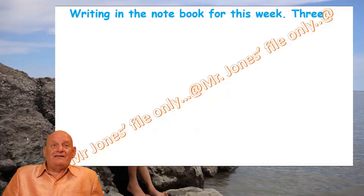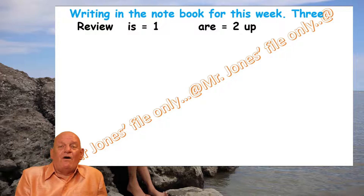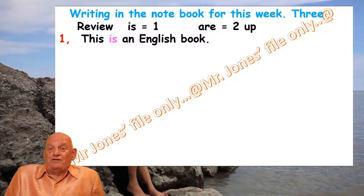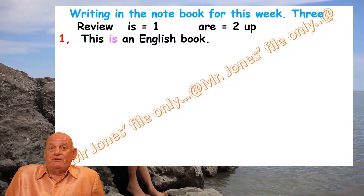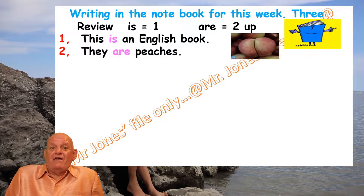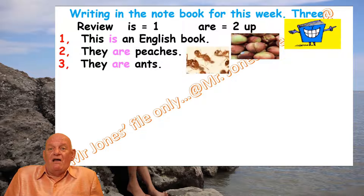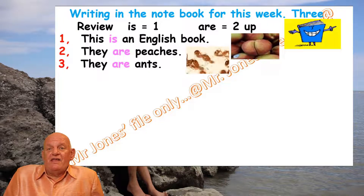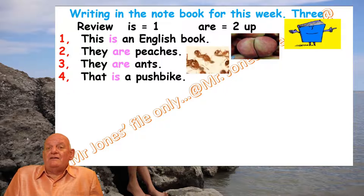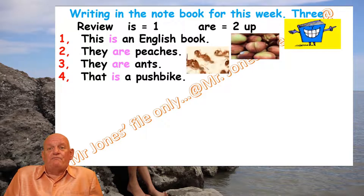Let's have a look at the answers to the ten questions. Number one: 'This is an English book.' Number two: 'They are peaches.' Number three: 'They are ants.' Picture number four: 'That is a pushbike.'